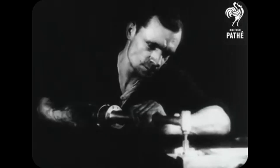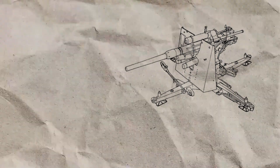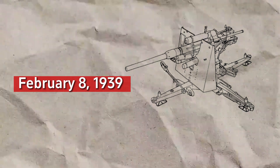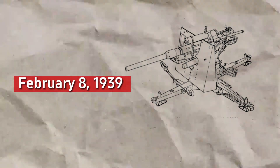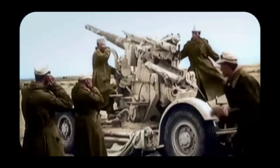Despite these changes, the overall performance of the Flak 18 and Flak 36 remained the same. The Flak 36 was officially adopted on February 8, 1939. According to T.L. Jentz and H.L. Doyle, in 1942 an improved model of the 88mm Flak was introduced, known as the Flak 37 8.8cm.